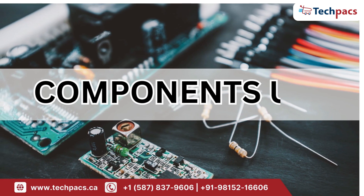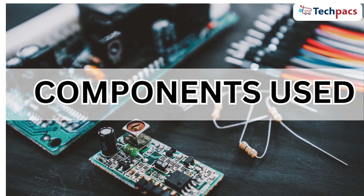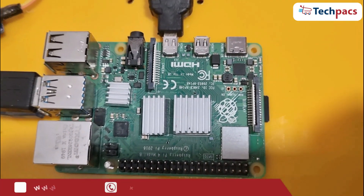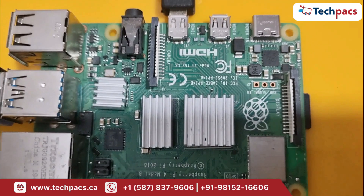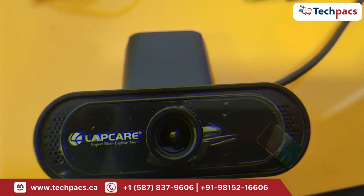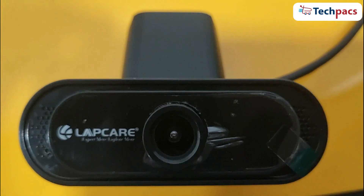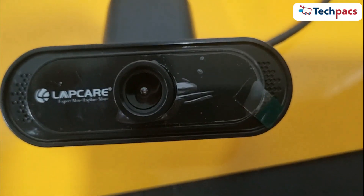Now let's see the components used in the hardware kit. Our first and main component is the Raspberry Pi. It acts as the brain of our system, processing data and running AI models. Next, we have a USB camera. It captures real-time images and videos, allowing our AI models to detect objects accurately.